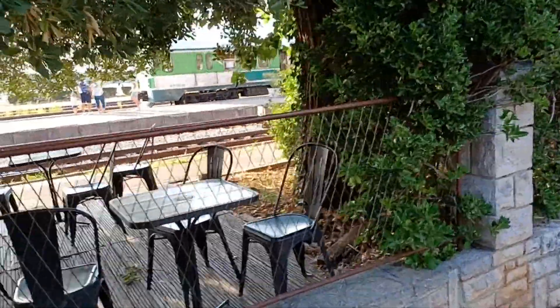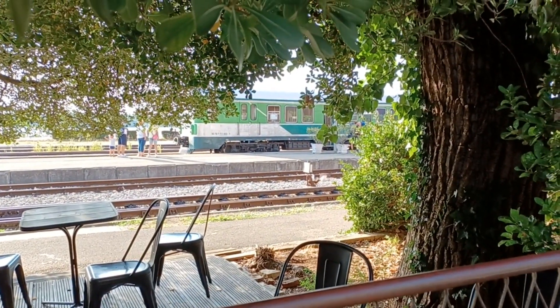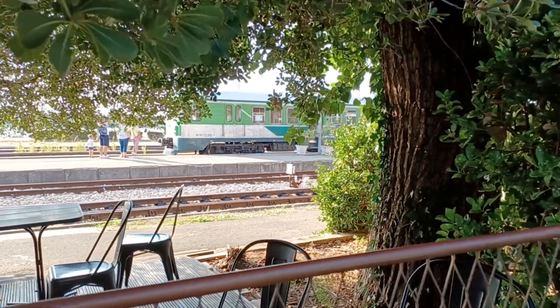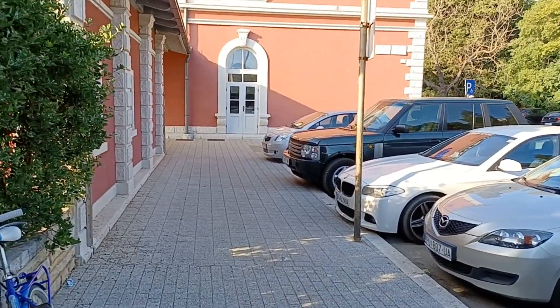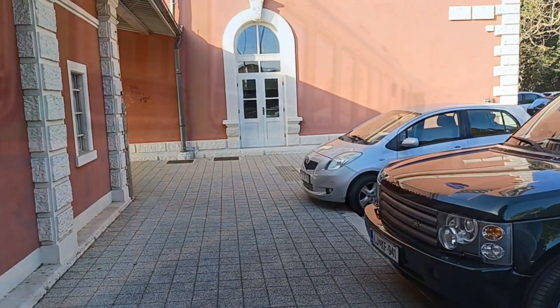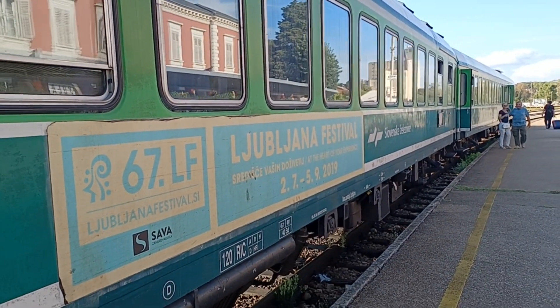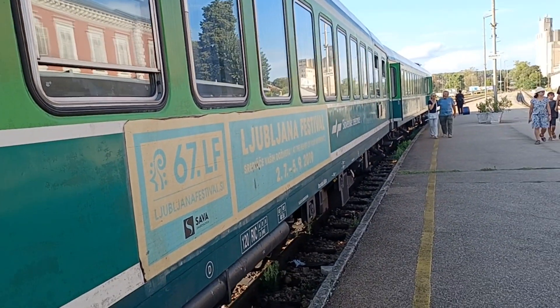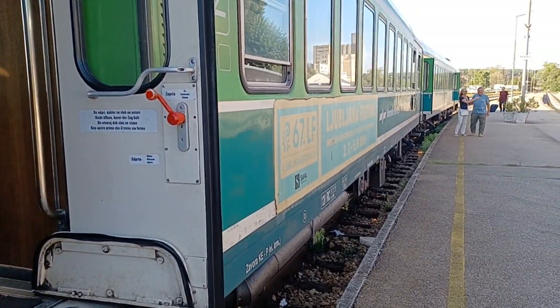And there is the green train to Ljubljana — it's visible from here. Really cool, looks like a diesel. Yeah, let's go to the entrance. Yeah, it's a diesel train.